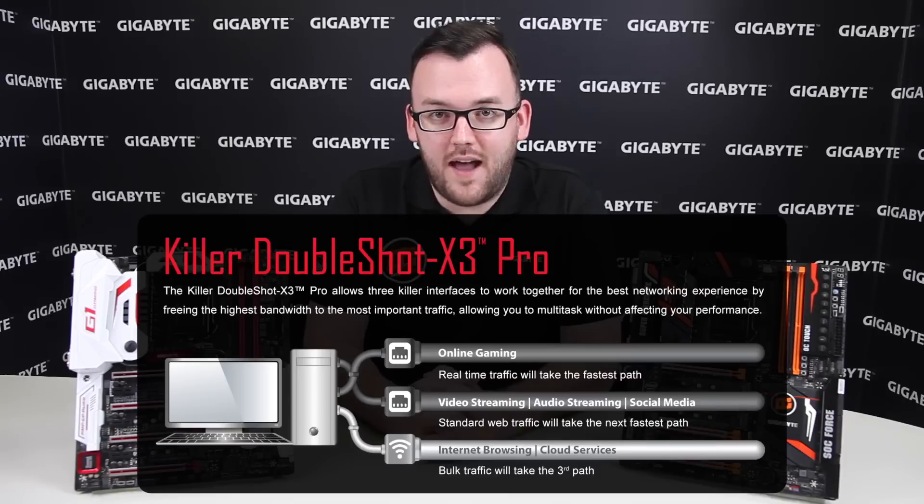The first solution we're going to look at is from Killer, and it's found on our Gaming G1 boards. It has some great features. The first feature is DoubleShot Pro X3. This allows you to have low latency on your games while still having bandwidth available for background downloads.